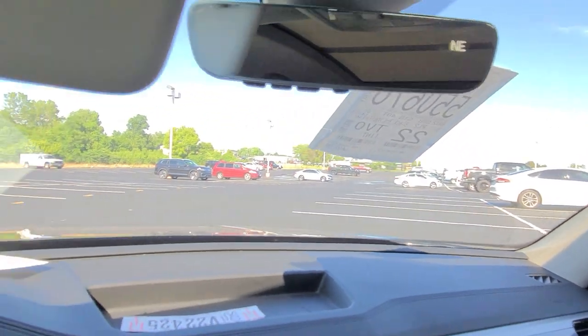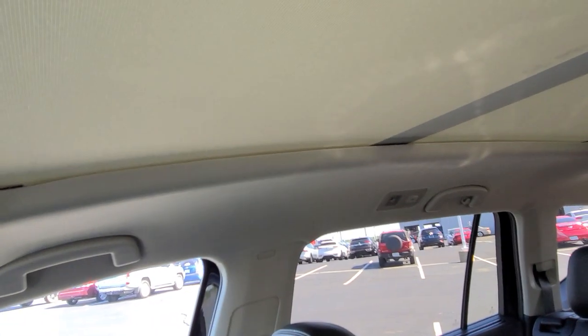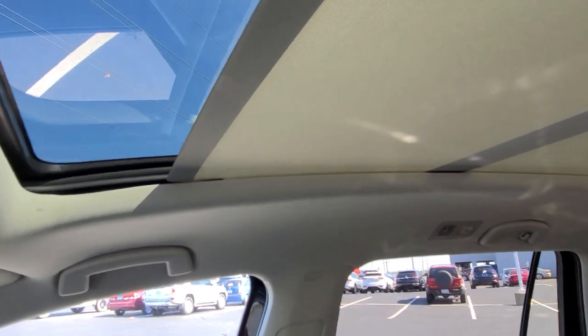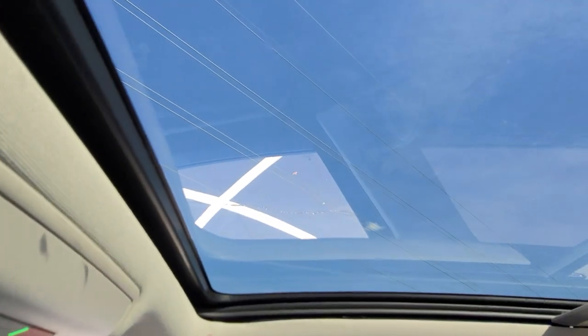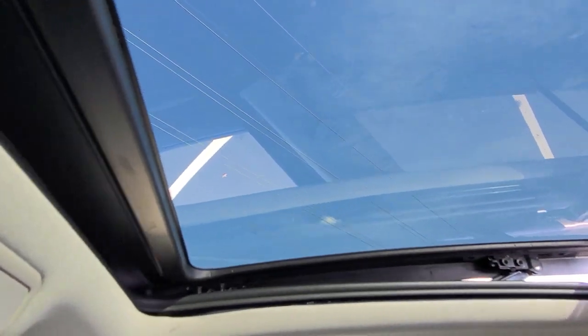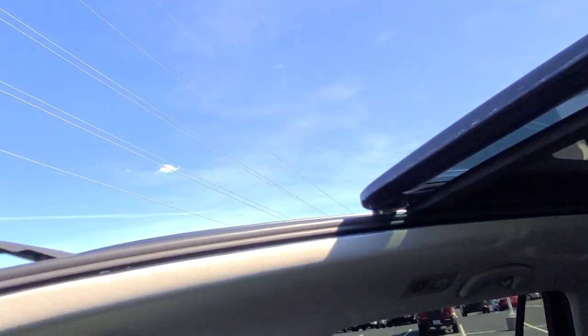Vanity mirror on each side with an LED light above, same on the passenger side. That giant panoramic sunroof with the power sunshade — I'll go ahead and open that up. The sunshade goes all the way back and the sunroof opens up. This pane of glass stacks on top of that one, with a pop-up windscreen as well. Very nice.